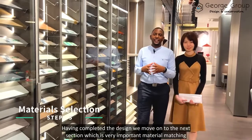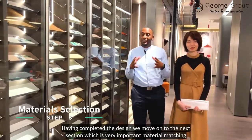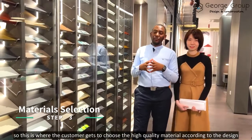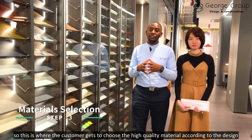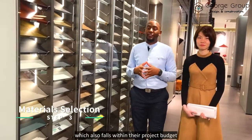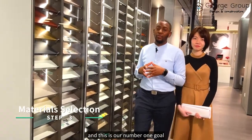Having completed the design, we move on to the next section, which is very important: material matching. This is where the customer gets to choose high-quality materials according to the design, which also falls within their project budget — and this is our number one goal.